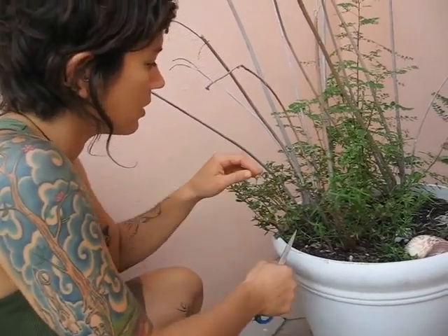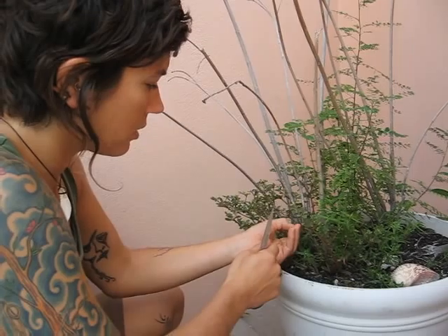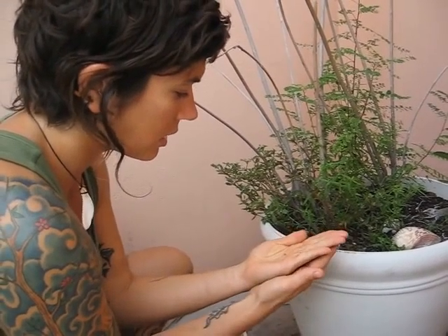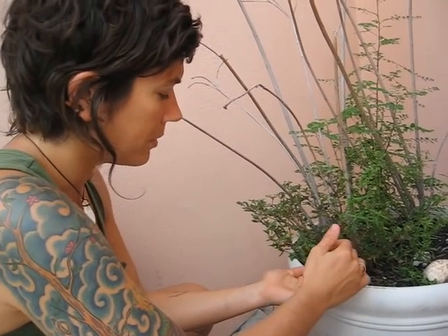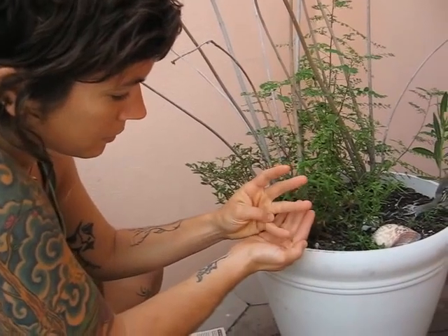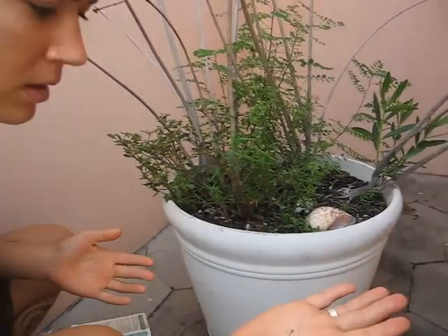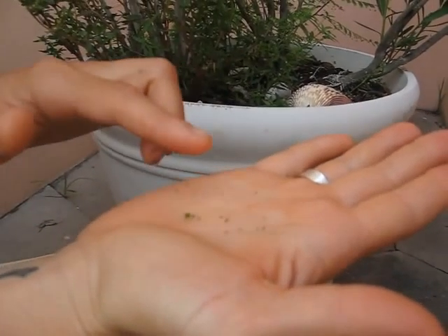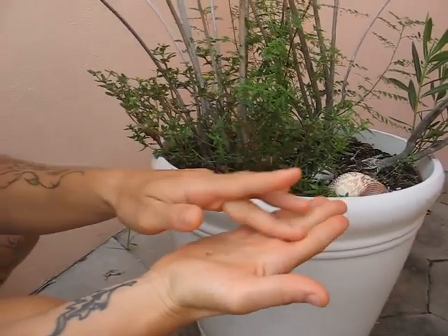Once I get all these little beautiful seeds out, a better way to do this is just to take a white sheet and shake the plant seeds onto it. This is the plant material I'm going to dry out between the pages of a book, per the assignment.